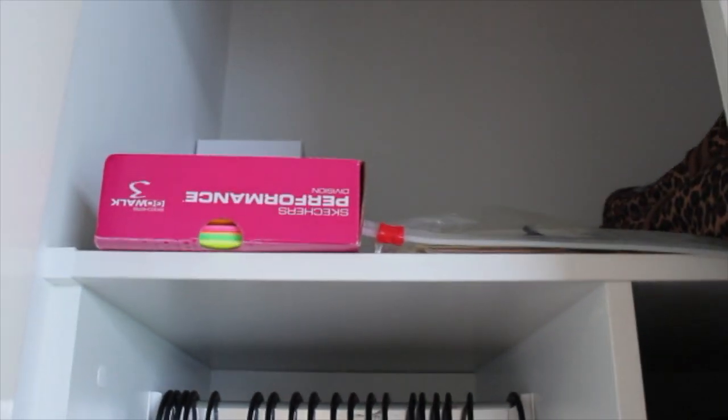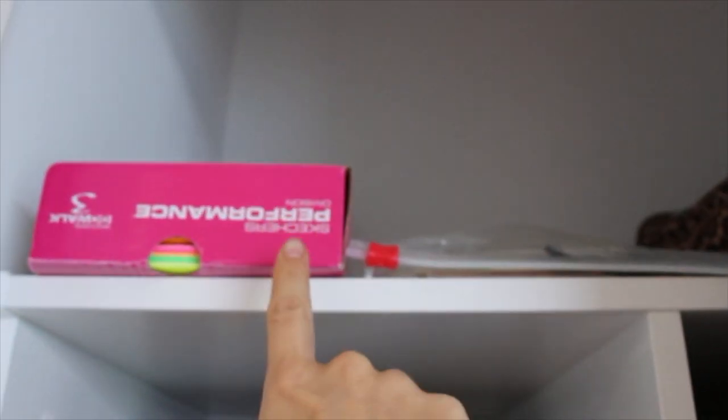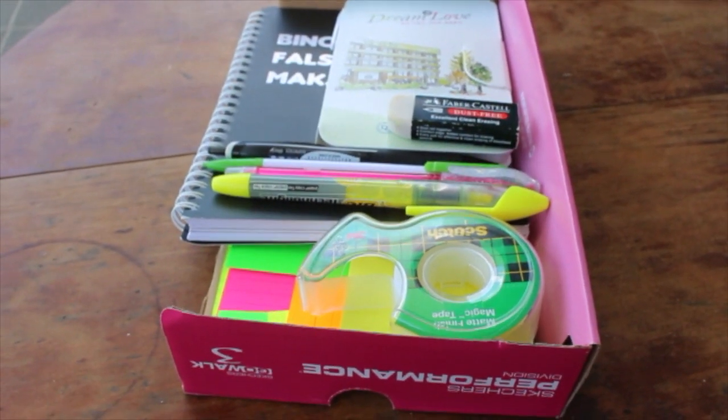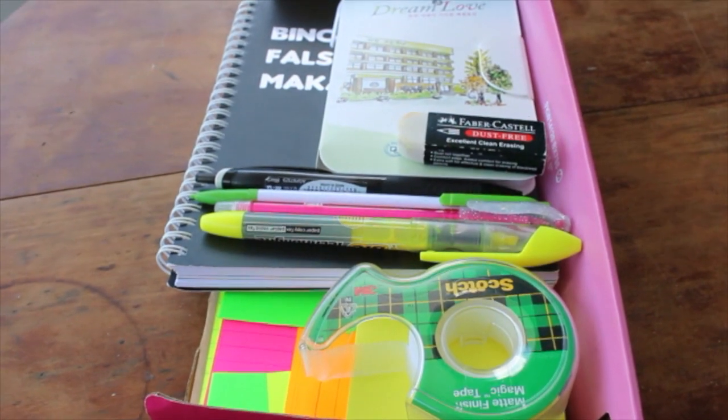Over on this side is some of the stationery that we just took from Malaysia. There's not much but we do have some post-its, index cards, notebooks, and a couple pens and pencils.